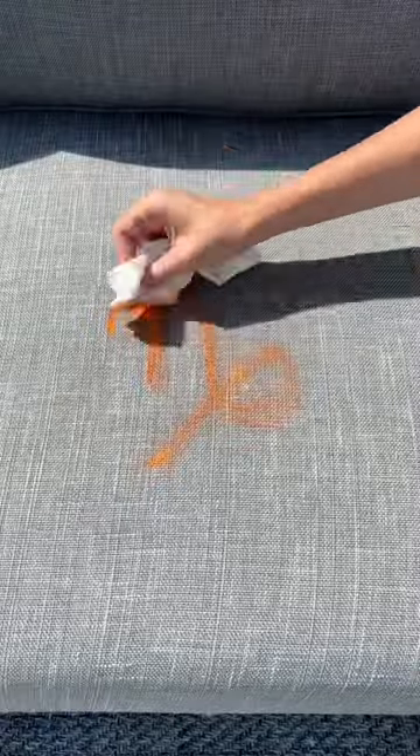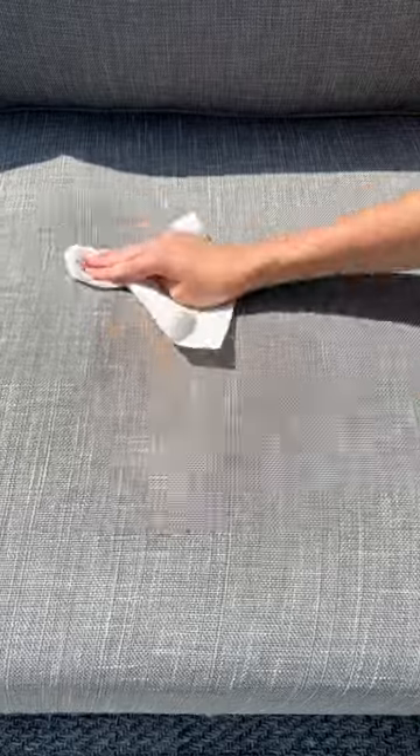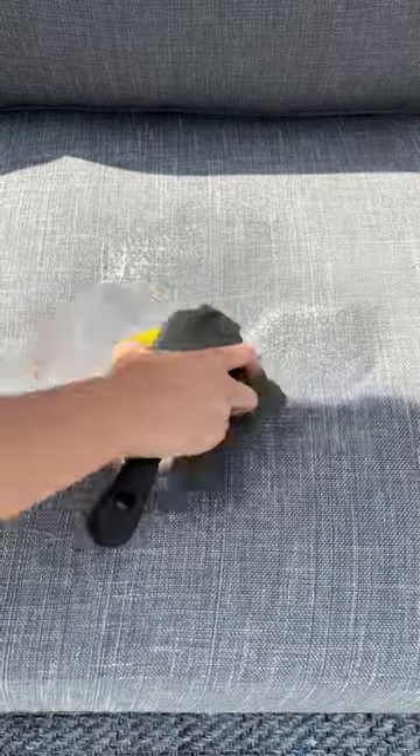This was not looking good, but I let it sit and then started rubbing it with soap and water. Some of the paint came off, but I decided to use my new couch cleaner to see if I could get the rest off. I realized I needed to rub the solution into the couch before vacuuming it off.